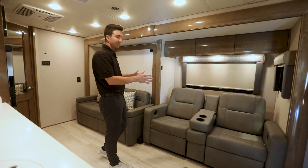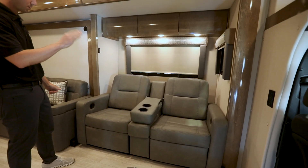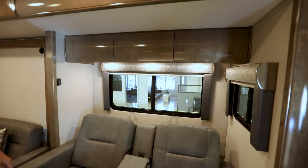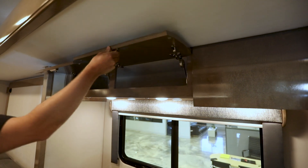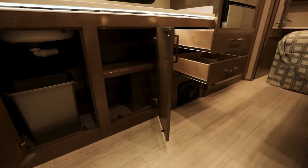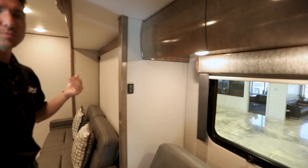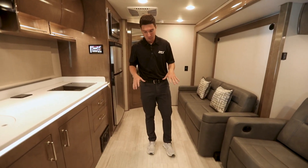On this particular model we've optioned in theater seating — standard comes with a dream dinette convertible to a bed. The theater seating is very comfortable: legs kick out, reclines, has chargers and cup holders in the center. You have blackout shades on all windows, and all windows open. This is the Titanium decor with Lakewood high-gloss cabinets. Renegade does a great job on their cabinets — all solid hardwood, even the stiles, not wrapped or laminated. The padded sidewalls help insulation value and reduce road noise. New for 2023, there's a one-piece laminate floor that's much easier to maintain than the previous woven flooring.